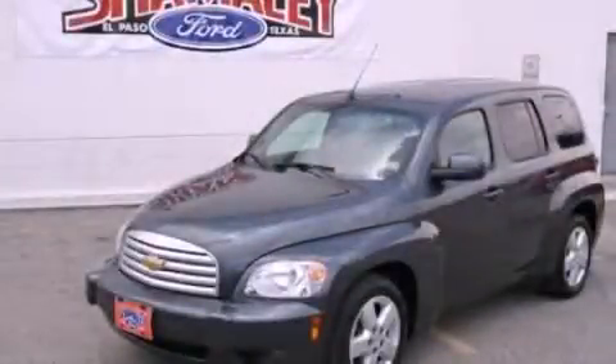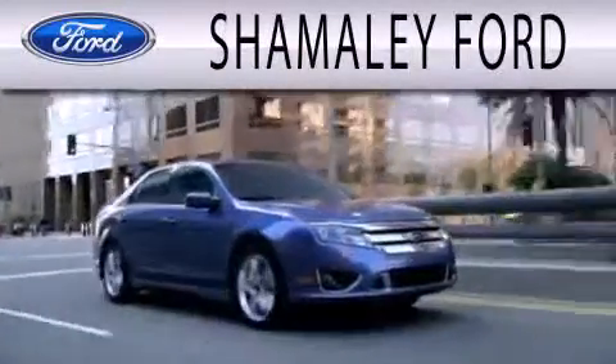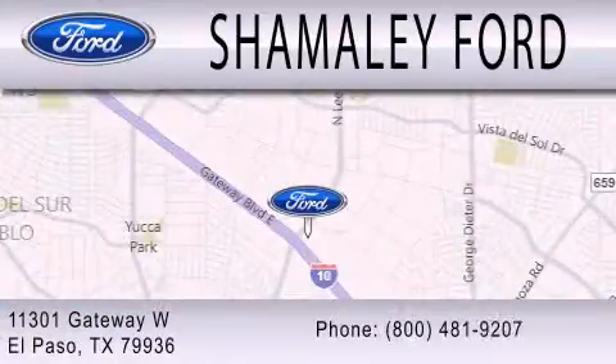Please call us today for more information on this great vehicle. Chamali Ford is dedicated to doing everything possible to ensure that the experience you have selecting your next vehicle is as pleasant as possible. We're located at 11301 Gateway Boulevard in El Paso.